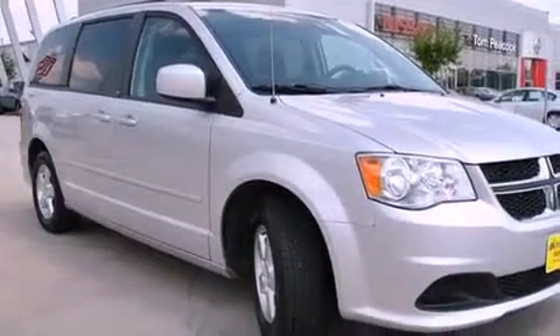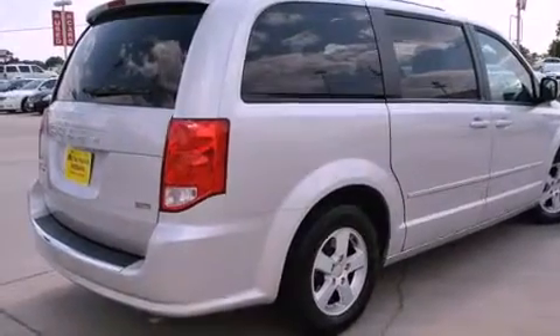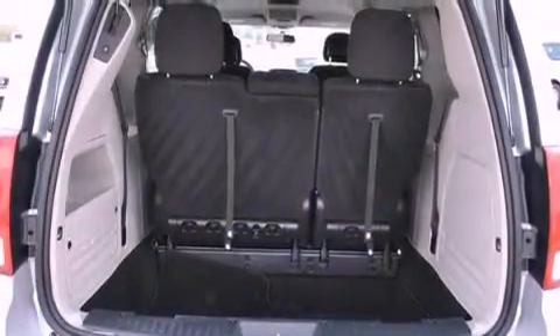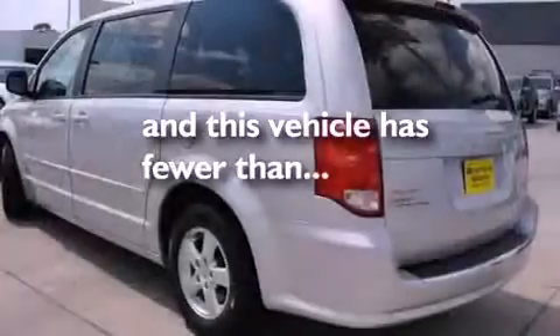Features include a low-tire pressure indicator, traction control and stability control systems, cruise control, privacy glass, an anti-lock braking system, dual airbags, rear seat child-proof door locks, air conditioning, a rear folding seat, and this vehicle has fewer than 25,000 miles on the odometer.